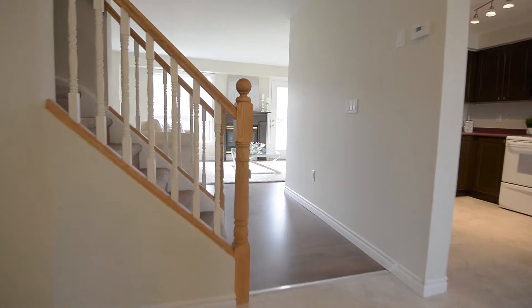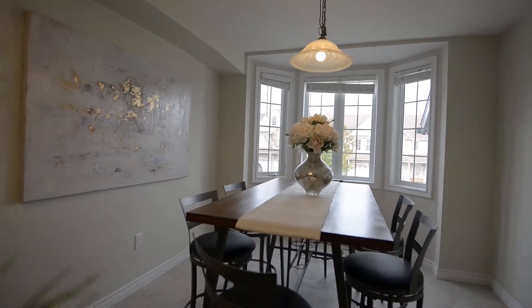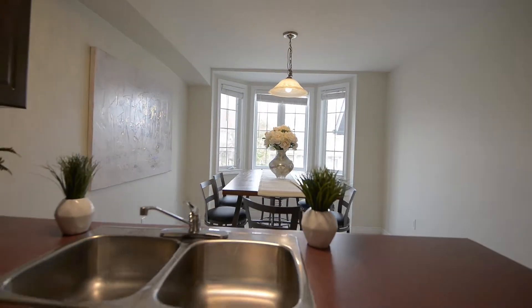Enter here — this unique layout awaits. The well-designed main floor features a kitchen and dining room with enough room to easily seat 8.